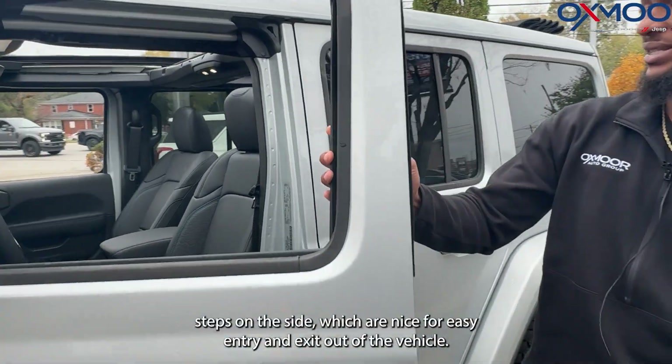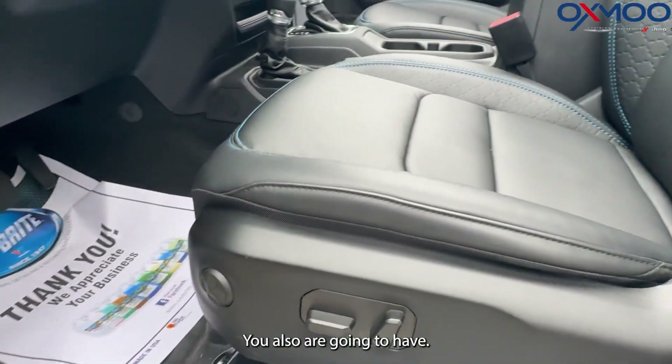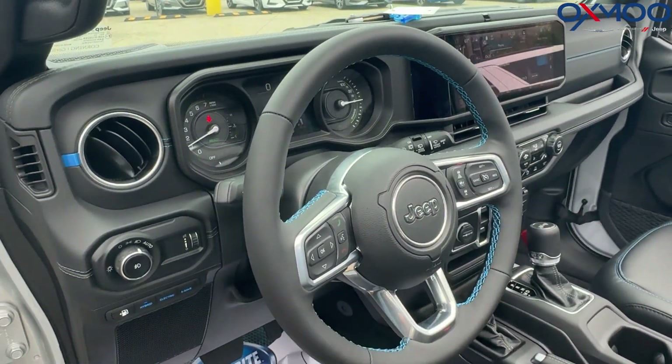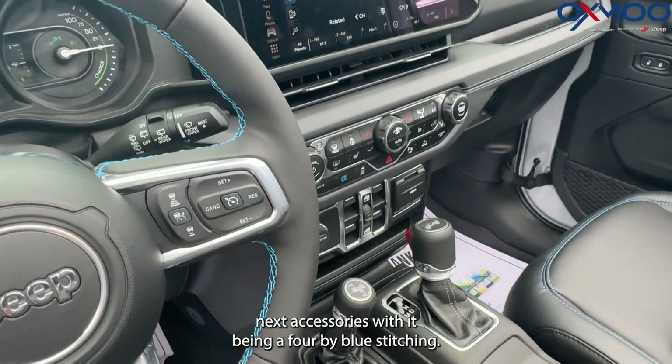Tubular steps on the side, which are nice for easy entry and exit out of the vehicle. We have an 8-way adjustable seat that is also heated. You also are going to have a convenience group that equips you with a heated steering wheel. You are looking at a lot of those blue features again, accessories with it being a 4xe.